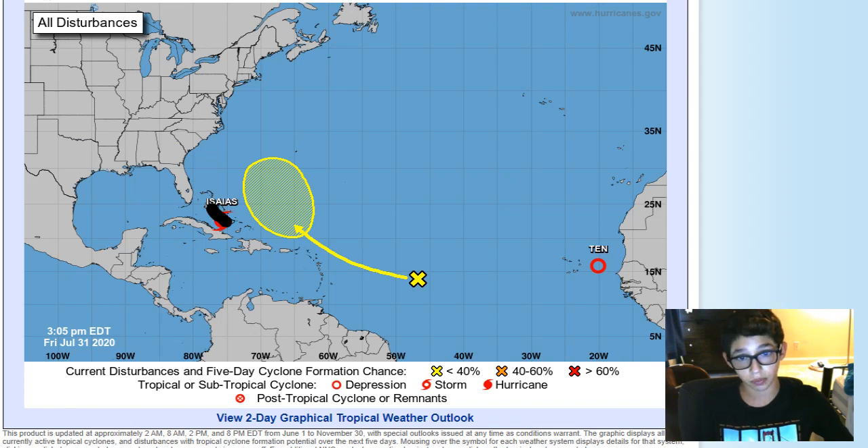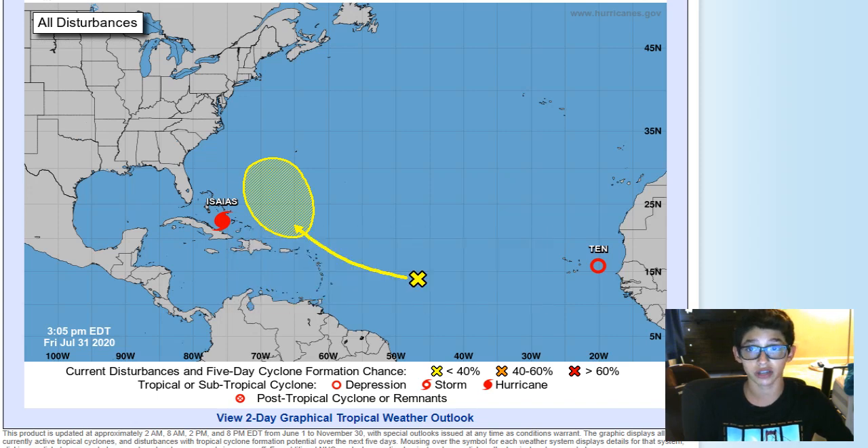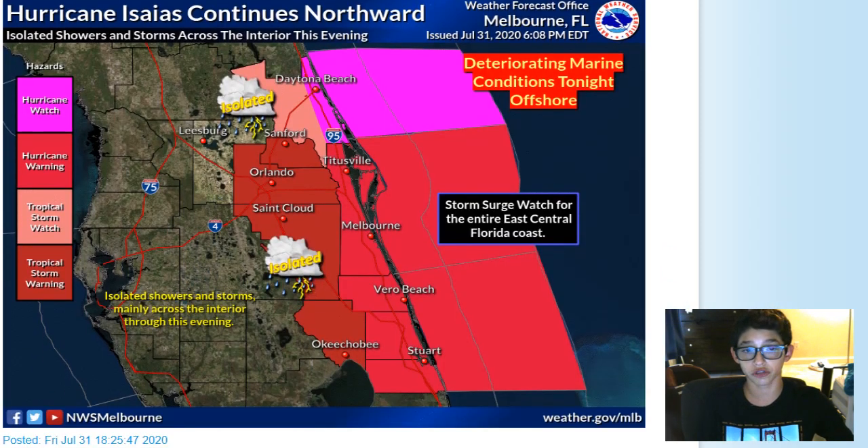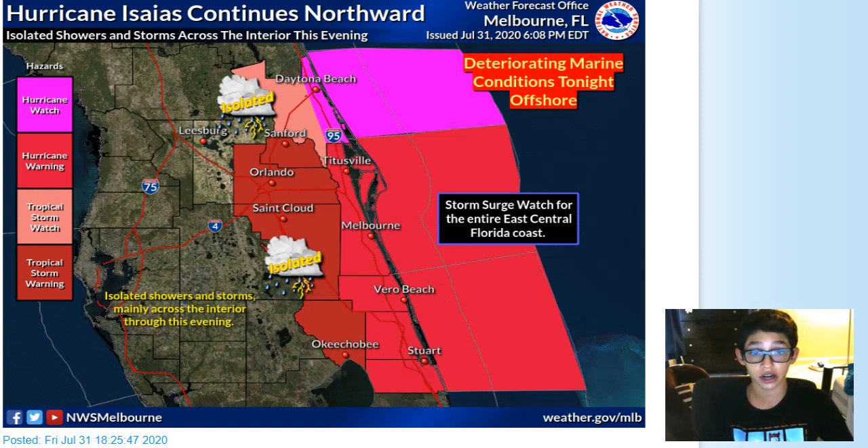When it gets closer to Florida, it could possibly make more of a northwest turn. The storm is really heading straight toward Grand Bahama Island at 991 millibars and 15 mph. Looking at who's under what watch or warning: Melbourne, Titusville, Vero Beach, and Stuart are under hurricane warnings for portions of the east-central coast of Florida. If you know anybody in those areas, they are expecting hurricane-force winds when the storm gets close.